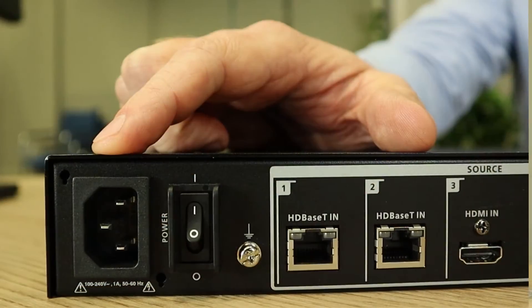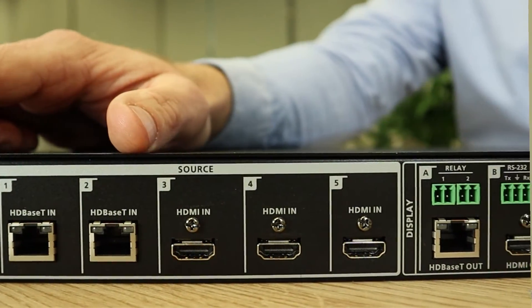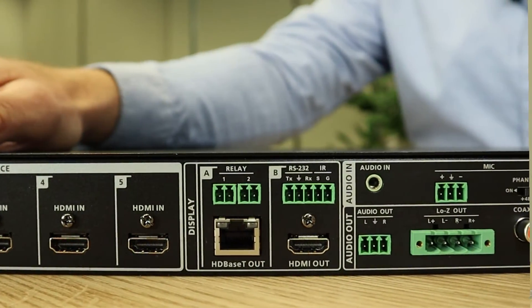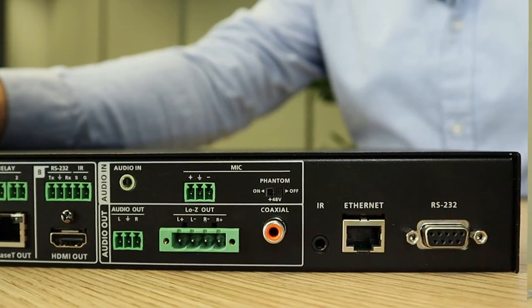On the back we have a power switch, five ports for input, two independent ports for output, and two sections for audio — the first for input and the second for output. The device has a built-in 2x10W amplifier. For control of the device we have IR, Ethernet and RS232 ports.